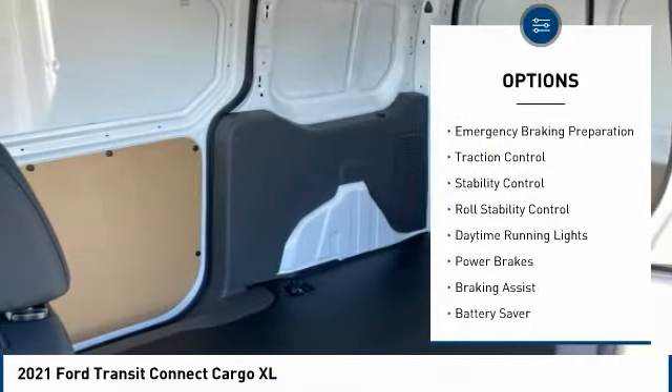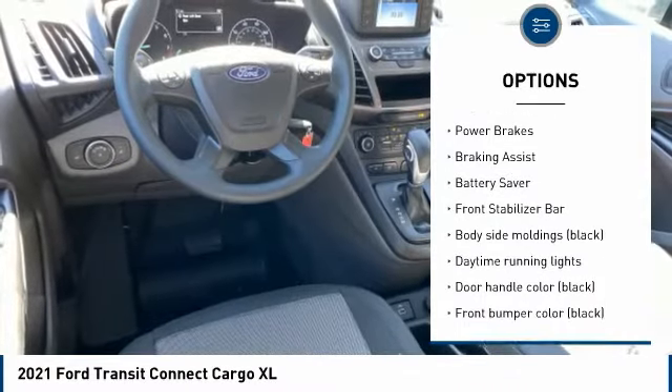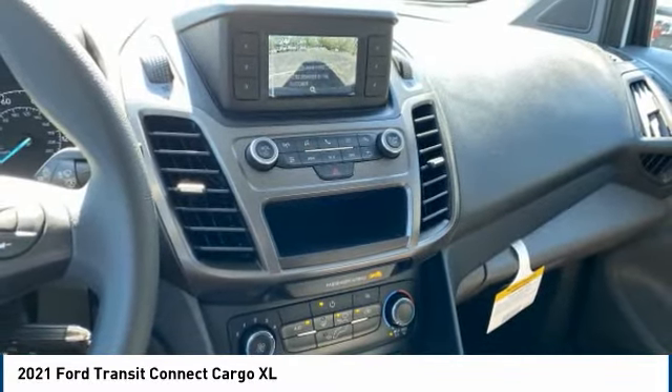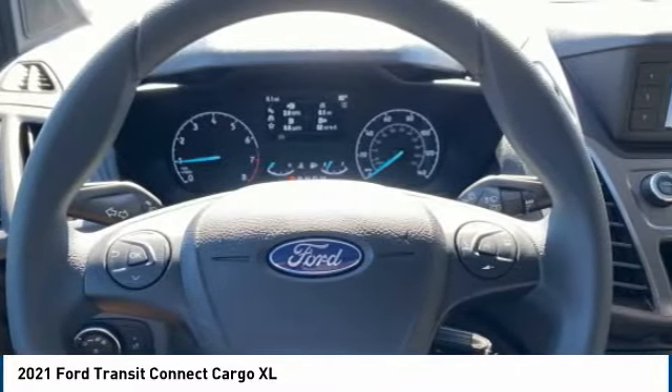Here are some of this vehicle's great options: tire pressure monitoring system, emergency braking preparation, traction control, stability control, roll stability control, daytime running lights, power brakes, braking assist, battery saver, front stabilizer bar. Searching for a dependable vehicle that looks great too? You found it — so stop in today.